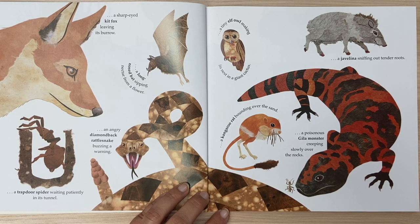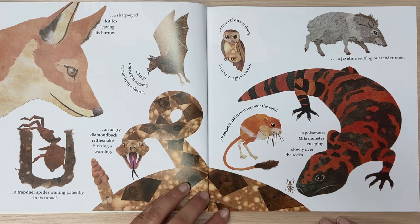A tiny elf owl making its nest in a giant cactus. A kangaroo rat bounding over the sand. A javelina sniffing out tender roots.